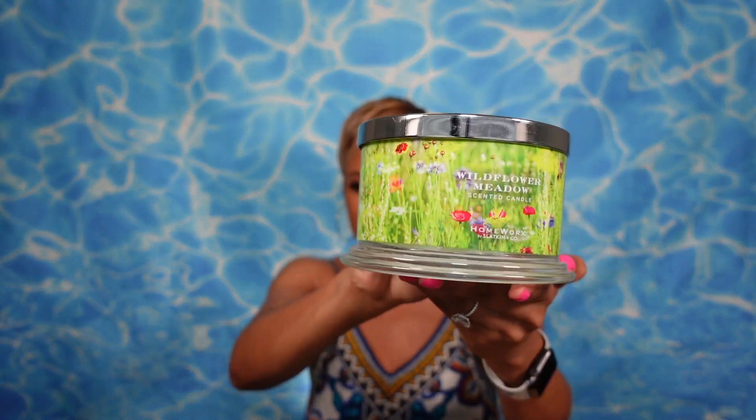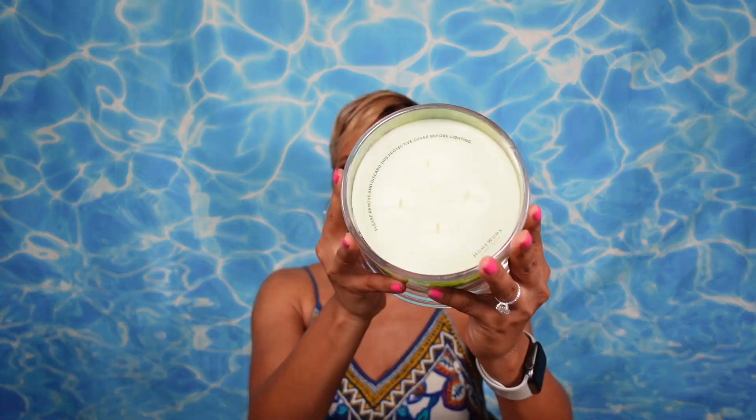Next candle: this is a four-wick called Wildflower Meadow. The label is very happy and grassy. Notes of wildflowers, apple blossoms, green pear, and clove grass. It's a very light green wax. Smelling it: this is fresh and a little bit fruity. This is a morning candle — I like this. It's a nice break before we get into all the spices and pumpkin. What's sticking out to me is the green pear. Pear lovers, definitely check out Wildflower Meadow. I'll be burning this one sooner rather than later.